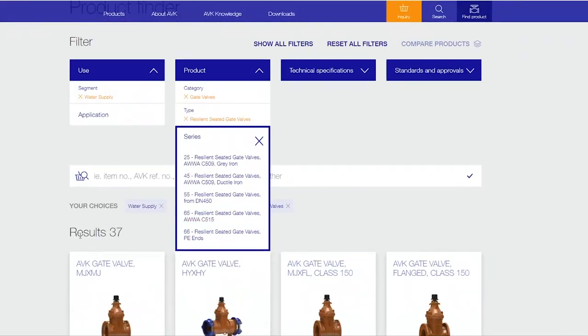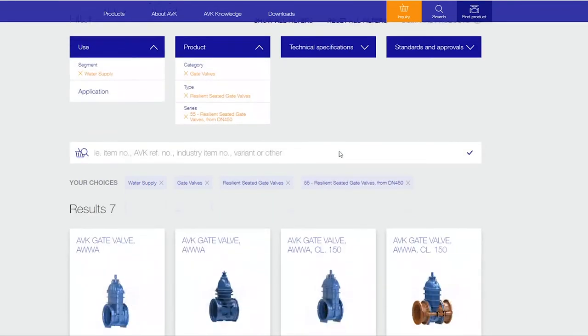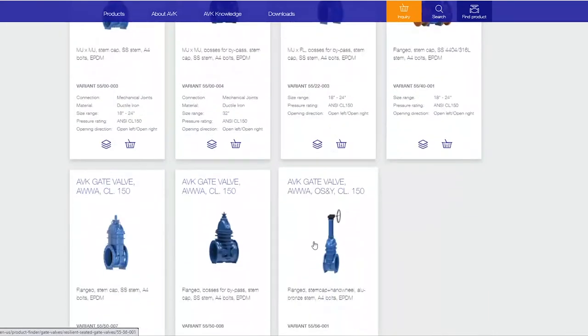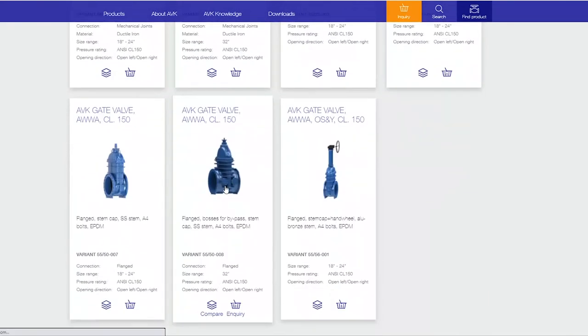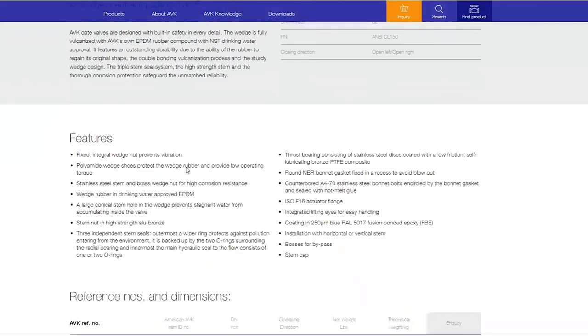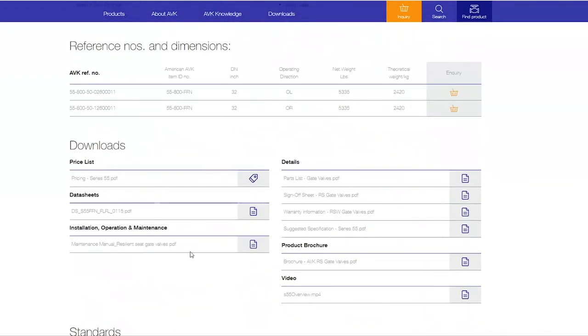We're down to 37 results. Let's say series 55 — it brings up the variations of the series 55 that are available. We click one of these and it gets us into a product features page, providing all the information you need: type of connection, closing direction, all of the features, reference dimensions, and all the downloads related to this product.